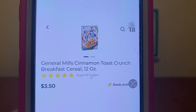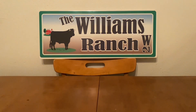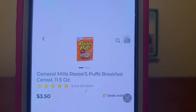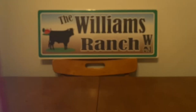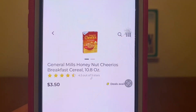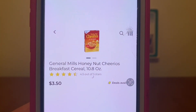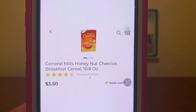The first thing we're going to do is pick up one box of General Mills Cinnamon Toast Crunch cereal, one box of Reese's Puffs cereal, and one box of Honey Nut Cheerios cereal. These are on sale this week, 3 for $6. This is not part of the 3-day sale — it's part of the weekly sale — but we're going to take advantage of it as well.